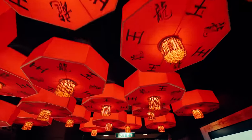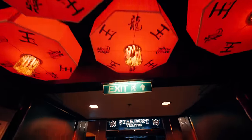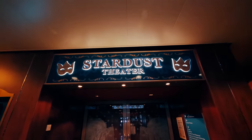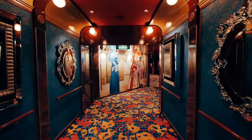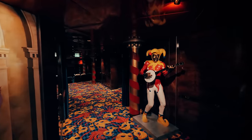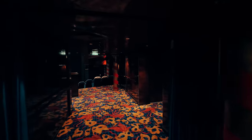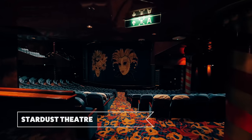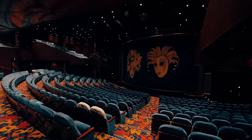Right next door to the casino is the Stardust Theatre. I love this Venetian inspired hallway. There's ample seating in the theatre and it has tiered seating all around.